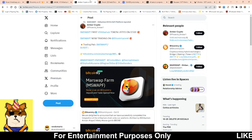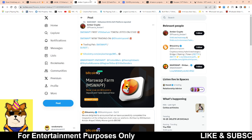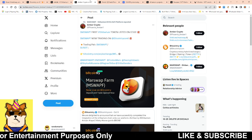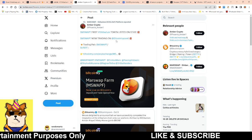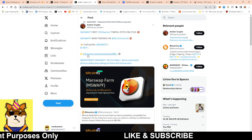Next up, we have Marswap — the first Shibarium project to be listed on a centralized exchange. When I say first Shibarium project, I'm talking about a project that was exclusively built on Shibarium first. They got listed onto Bitcoin Try, so big shout out to them for that because I do see them constantly building and I want to see these projects do well.